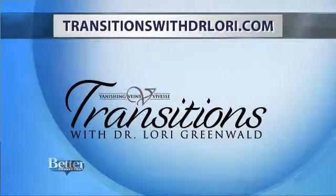You can also follow along by going to the website: transitionswithdrlori.com.